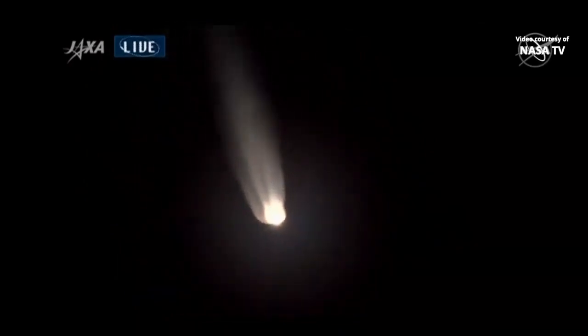Coming up on the two-minute mark into the flight, coming up on solid rocket booster shutdown and separation — and we have solid rocket booster jettison.